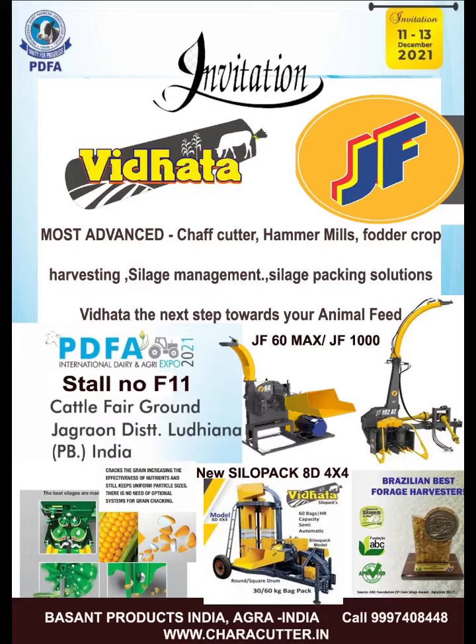Welcome friends, we welcome you to PDFA Fair Punjab. Hello PDFA Expo friends, my name is Rafael Prado. I am the Export Manager for India and Asia at JF.